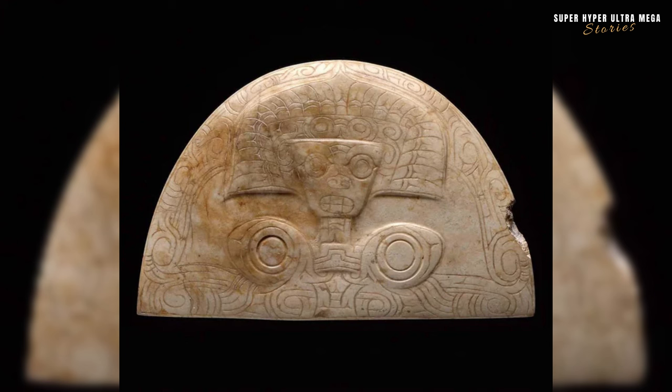The jade plaque with an engraved figure from China, belonging to the Liangzhu culture and dating back to the 3rd millennium BC. Jade held immense significance in ancient Chinese culture — it was considered a symbol of virtue, purity and immortality. Jade artefacts were often associated with rituals, ceremonies and burials.